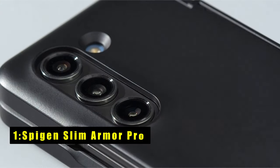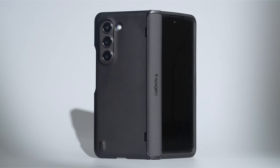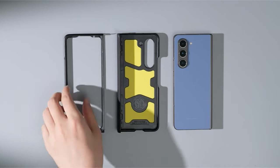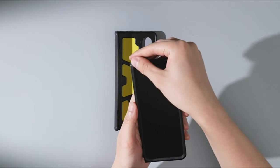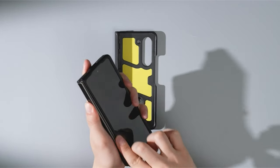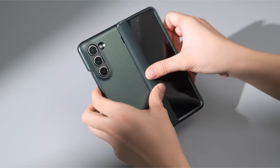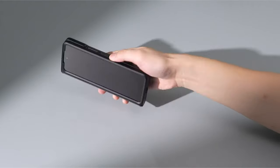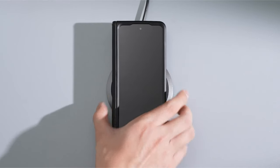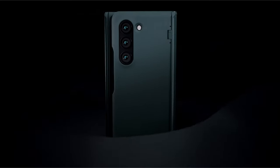Now at number one is the Spygen Slim Armor Pro. The Spygen Slim Armor Pro for the Samsung Galaxy Z Fold 6 offers tested and certified seamless compatibility. It features hinge protection with semi-auto sliding technology and all-new phone technology for an extra layer of shock resistance. Air cushion technology provides corner protection, while raised bezels safeguard your screen and camera from scratches and cracks, with precise cutouts and pronounced buttons for tactile press and quick usability.